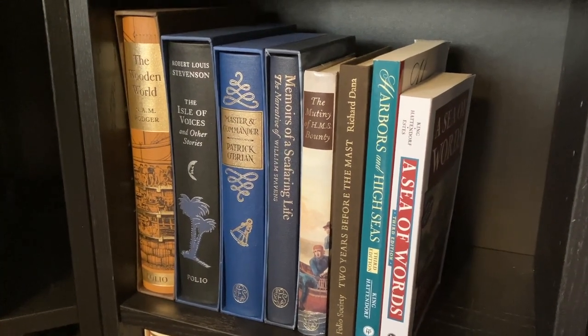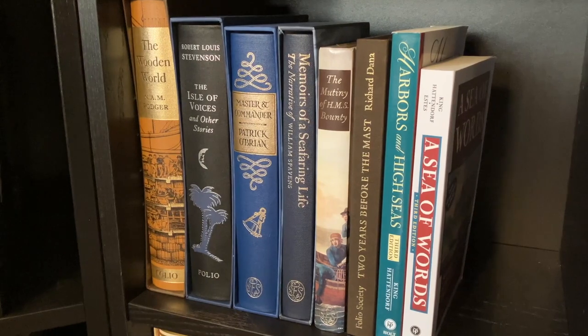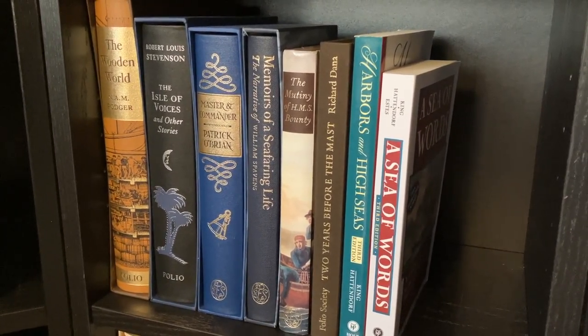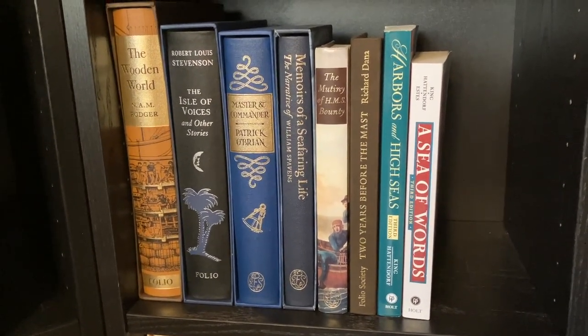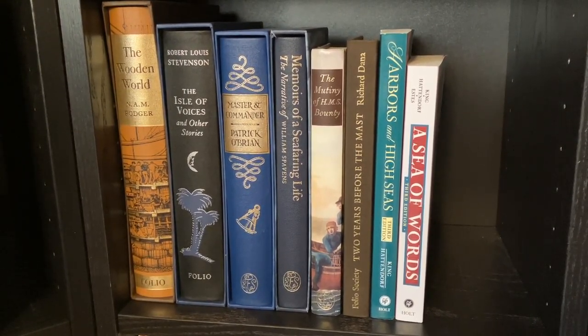We have The Wooden World by N.A.M. Rodger, The Isle of Voices and Other Stories by Robert Louis Stevenson, Master and Commander by Patrick O'Brian, Memoirs of a Seafaring Life, The Mutiny of HMS Bounty, Two Years Before the Mast by Richard Henry Dana, and two companion books to the Aubrey-Maturin series: Harbors and High Seas and A Sea of Words.